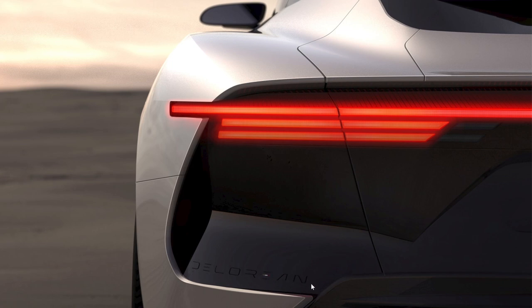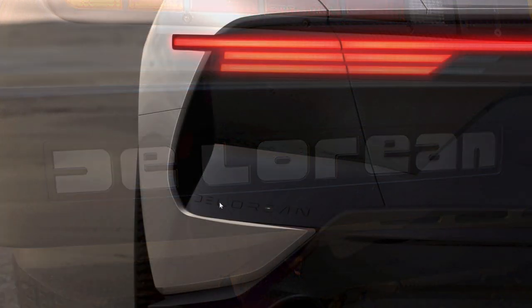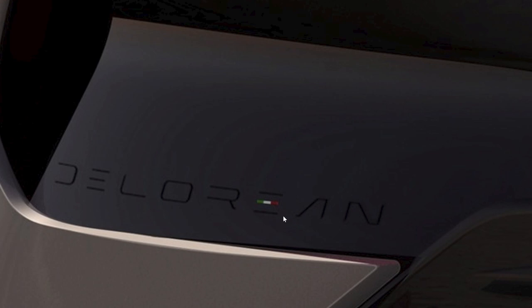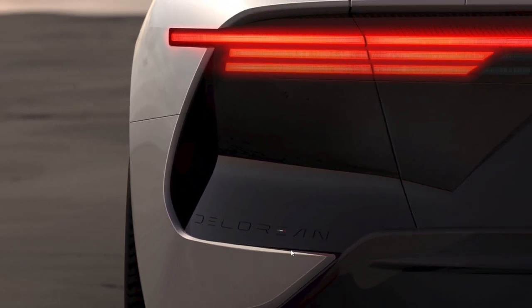You can see it says 'DeLorean' right across the back, just like the bumper did on the original DeLorean, which is very nice — but done in a new modern futuristic font. What's interesting is that in the 'E' you can see the Italian flag, because this was designed in Italy. It's interesting that they're going that far with the branding to call it an Italian car. It's not too much of an eyesore — I really didn't even notice it until I started zooming into the picture. Very subtle.